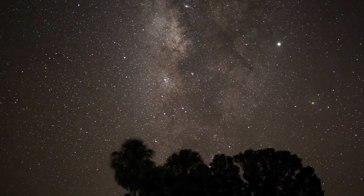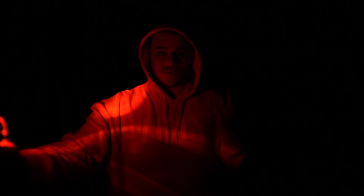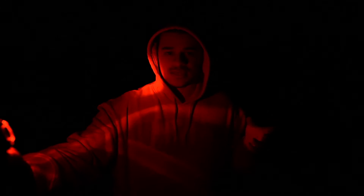Especially with the Milky Way core and getting everything tack sharp. But first, hopefully I'm able to capture what light pollution looks like out here, because I can still kind of see the lights from Homestead. You're going to want to make sure there's no clouds and no moon.